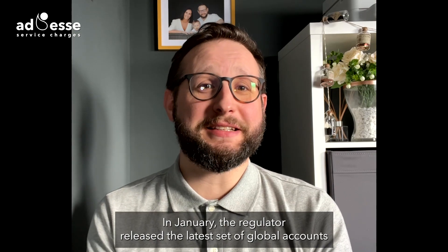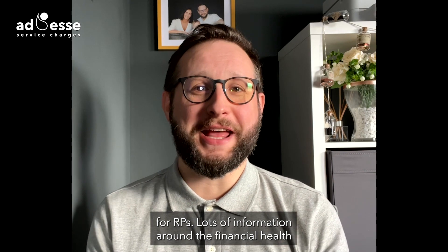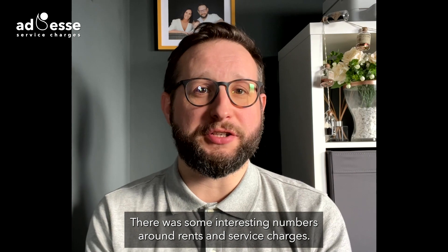In January, the regulator released the latest set of global accounts for RPs. Lots of information around the financial health and maintenance spend of our organisations, with some interesting numbers around rents and service charges.